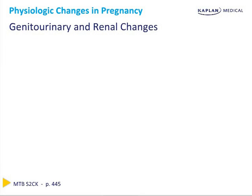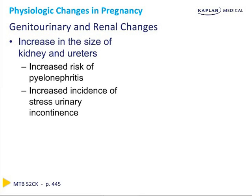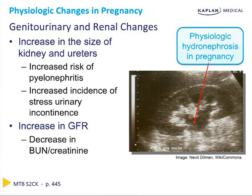In terms of genitourinary and renal changes, there is an increased size of the kidney and ureters, which can increase the risk of pyelonephritis secondary to urinary stasis. There is also an increased incidence of stress urinary incontinence due to compression of the bladder. We see an increase in GFR secondary to a 50% increase in plasma volume, resulting in a decrease in BUN and creatinine. Many of these changes are due to either mass effect or progesterone effect on smooth muscle, and physiologic hydronephrosis may be seen on renal ultrasound.